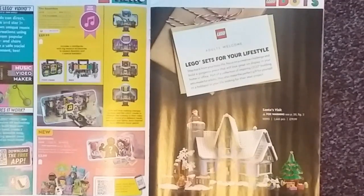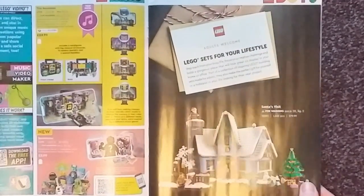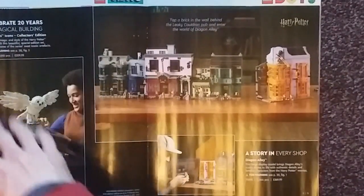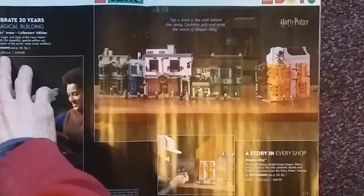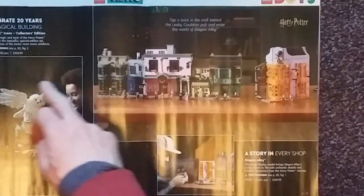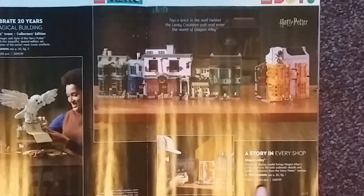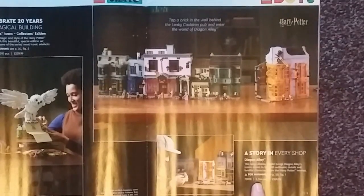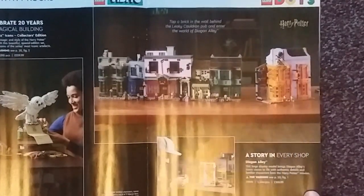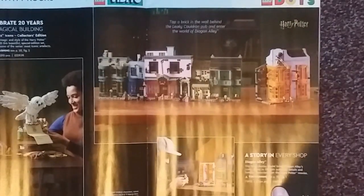Next up we have the Adult Welcome pages. We have the Santa's Visit as I went over at the beginning. We have the Hogwarts Icons Collector's Edition at 3,010 pieces going for £229.99. And we also have Diagon Alley, which has been out for a while now, with 5,544 pieces going for £369.99.